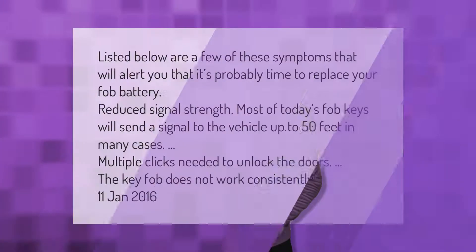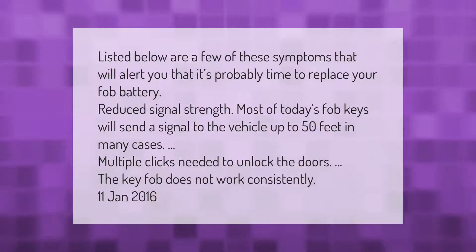Listed below are a few symptoms that will alert you that it's probably time to replace your fob battery: reduced signal strength — most of today's fob keys will send a signal to the vehicle up to 50 feet; multiple clicks needed to unlock the doors; the key fob does not work consistently.